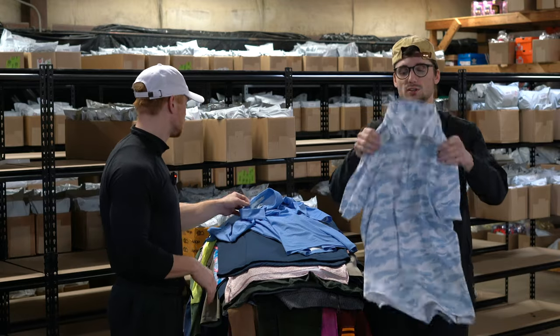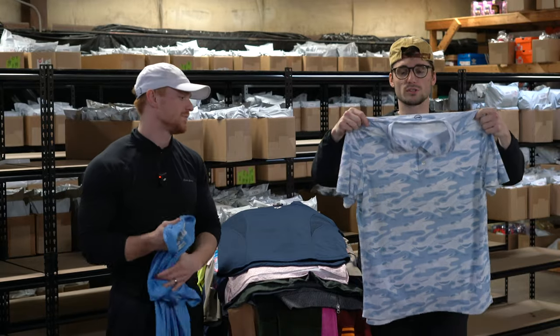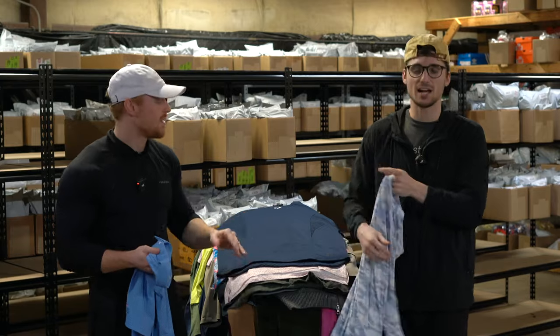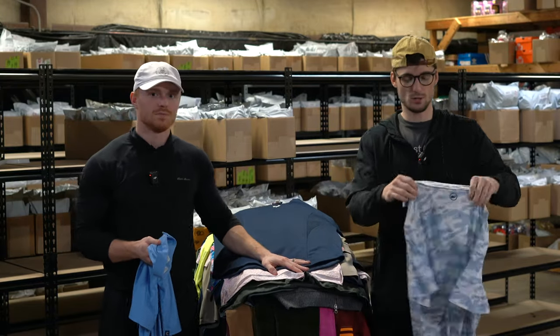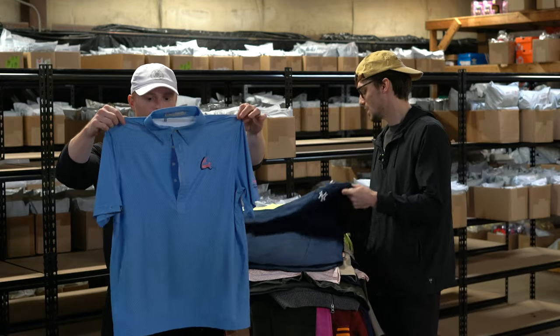This is a Vineyard Vines performance polo — Christian thought it was camo but it's actually just golf course colors. It is performance, new without tags. This is a Crockett men's golf polo — it's got this cool belt or bottle opener design all over it, which makes it interesting. About $27.